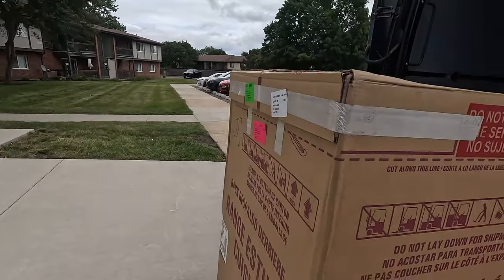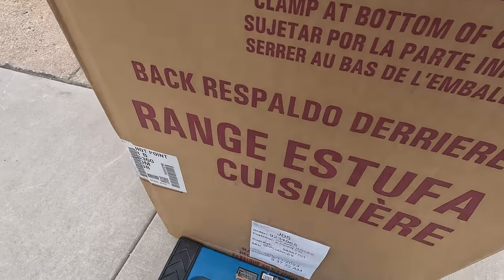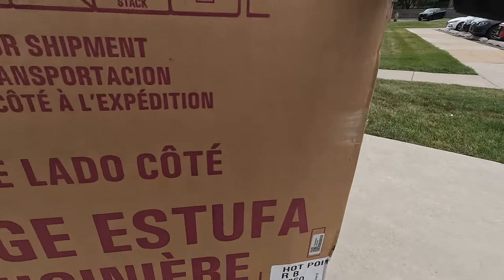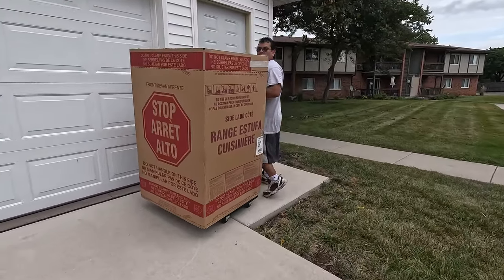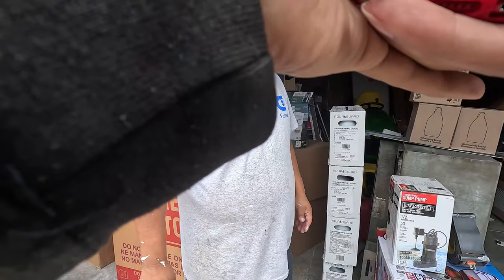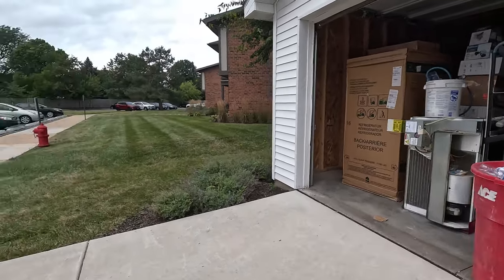He said somebody is going to meet me here, but I already got this joint down. I put it on the four-wheel cart. I don't want to just leave this joint out here, but I ain't trying to stay here all day either, so we're going to see what's going on. How are you doing, sir? Just the stove? Yeah, just the stove. What's your name, sir? Alberto. I have to take a photo and I'm good to go. Thank you very much, have a great day.